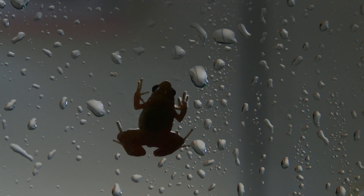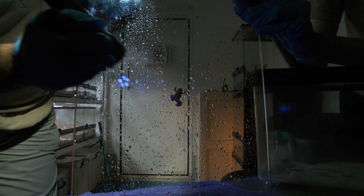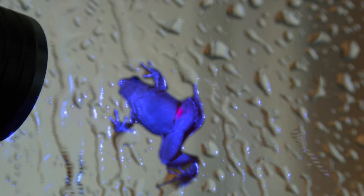By changing their bright colour ever so slightly, the researchers hope also to change the fortunes of these pretty but very troubled little frogs. Victoria Gill, BBC News.